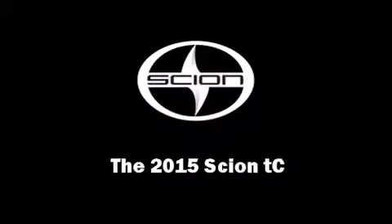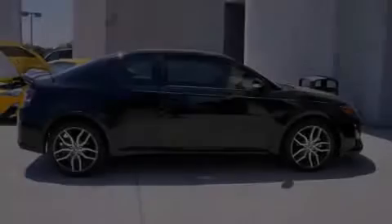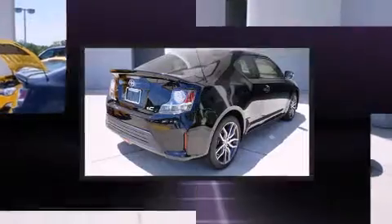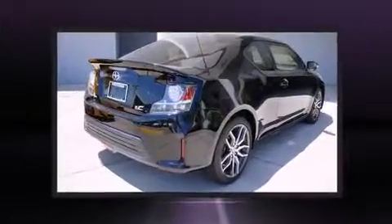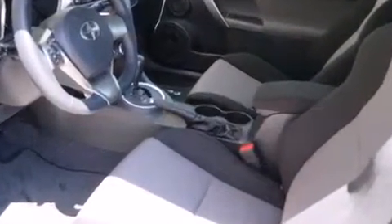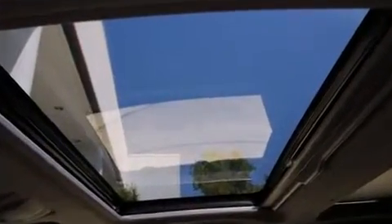The 2015 Scion TC — this two-door, five-passenger coupe is waiting for you to take home. It features a front-wheel drive platform, an automatic transmission, and a 2.5-liter four-cylinder engine. It's equipped with tons of terrific amenities but won't break your budget.